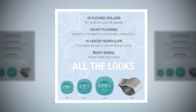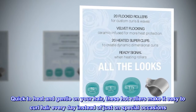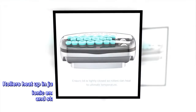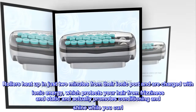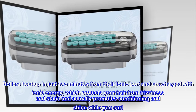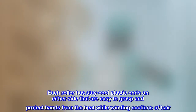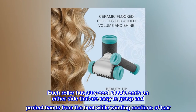Quick to heat and gentle on your hair, these hot rollers make it easy to curl hair every day instead of just on special occasions. Rollers heat up in just 2 minutes from their ionic port and are charged with ionic energy, which protects your hair from frizziness and static and actually promotes conditioning and shine while you curl. Each roller has stay-cool plastic ends on either side that are easy to grasp and protect hands from the heat while winding sections of hair.